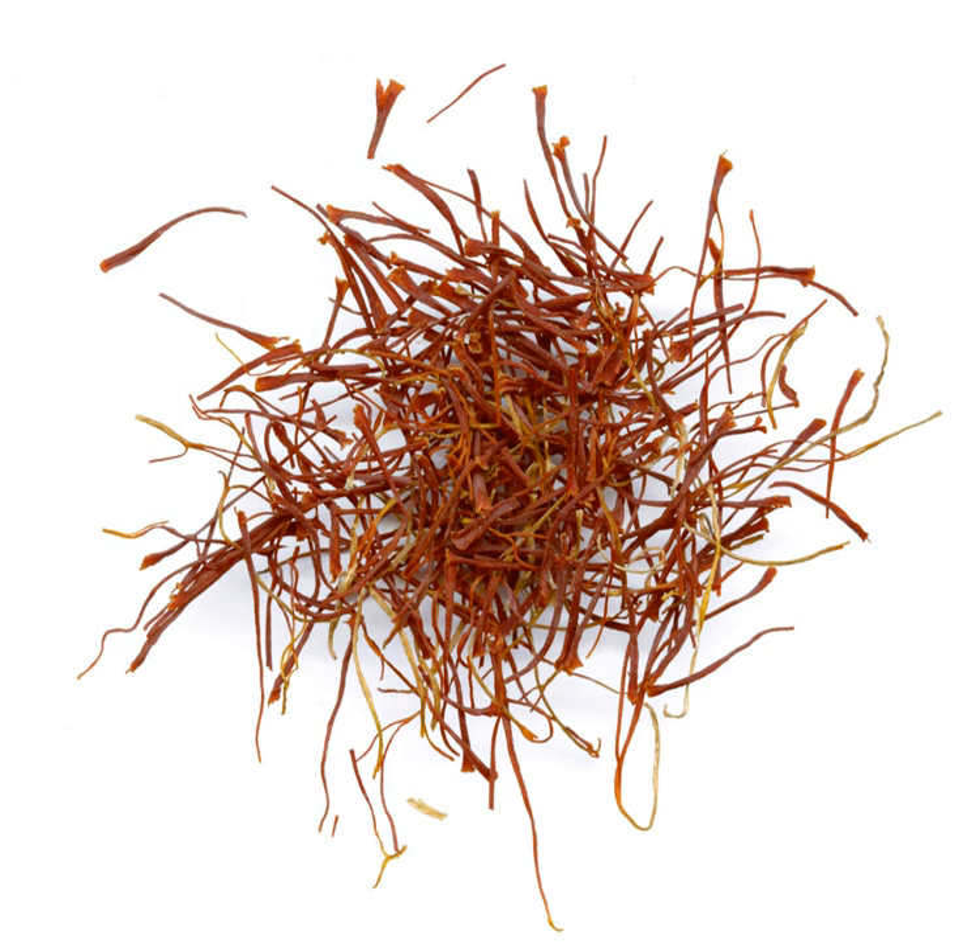Montreal Steak Seasoning, also known as Montreal Steak Spice, Canadian Steak Seasoning, or Canadian Steak Spice, is a spice mix used to flavor steak and grilled meats.